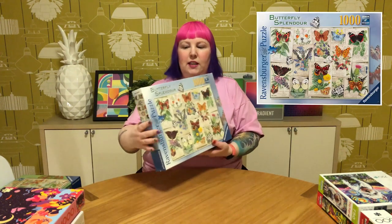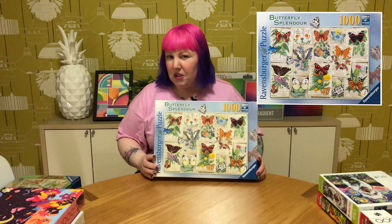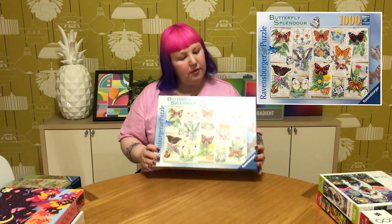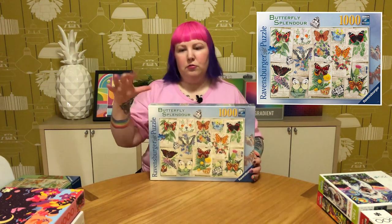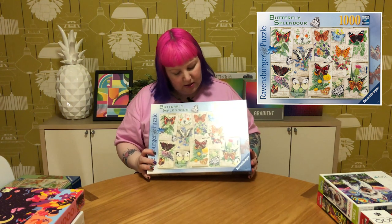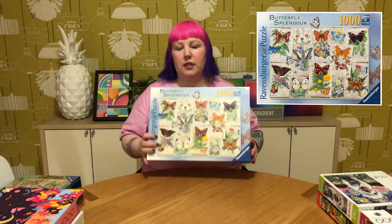Next we have another one from the same artist and I guess the same series — this one's called Butterfly Splendor. It's the same style as the moth puzzle, with all these lovely butterflies which are probably UK or European. Again, the same realistic reference-book style on little reference cards with information about each one. Even though it's a realistic style, it's still quite colorful. Really pretty — I'm looking forward to that one.